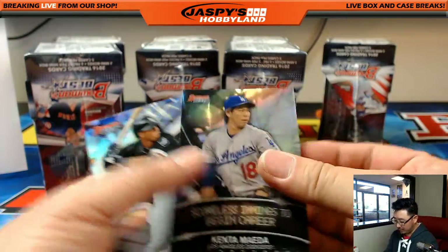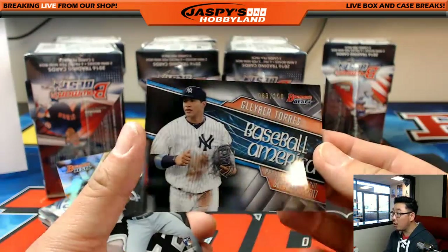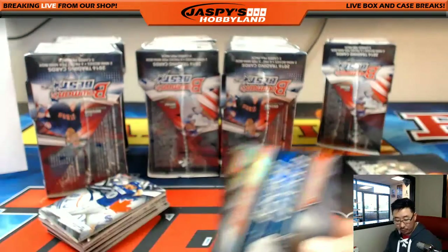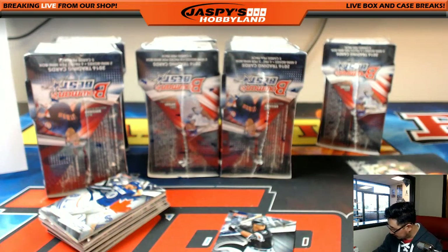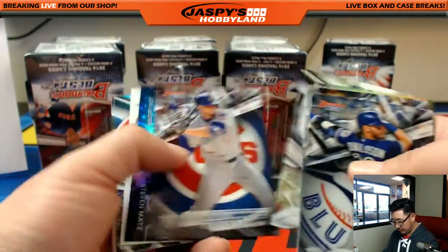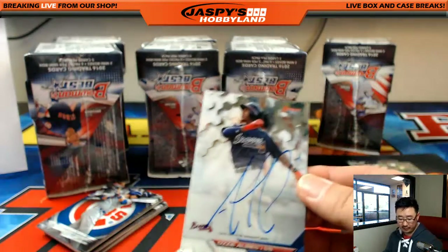Some of these are autographed too. There's Gleyber Torres, Baseball America, 83 out of 150 — some of these are autographed as well. Nice, for the Bronx Bombers going to Joseph F. Next mini box has two more autographs. There's Jose Canseco, and we've got Ozzie Albies — another autograph for the Braves, for Ed.